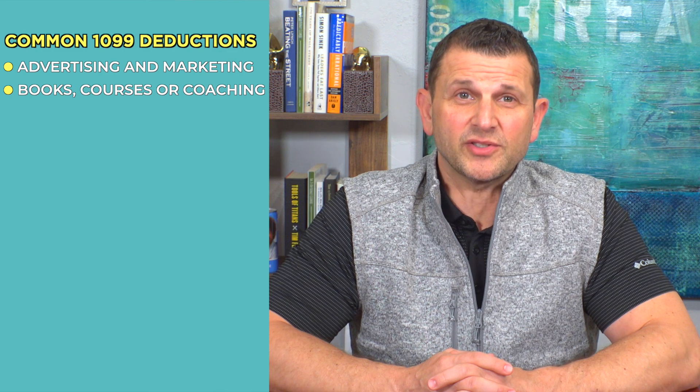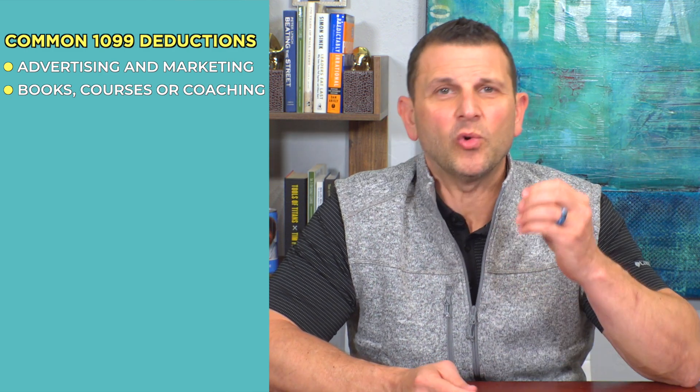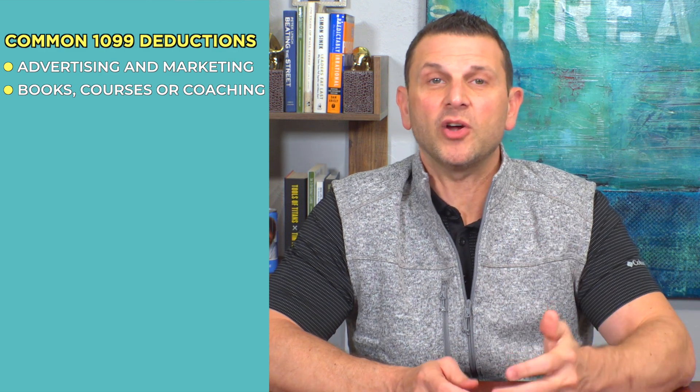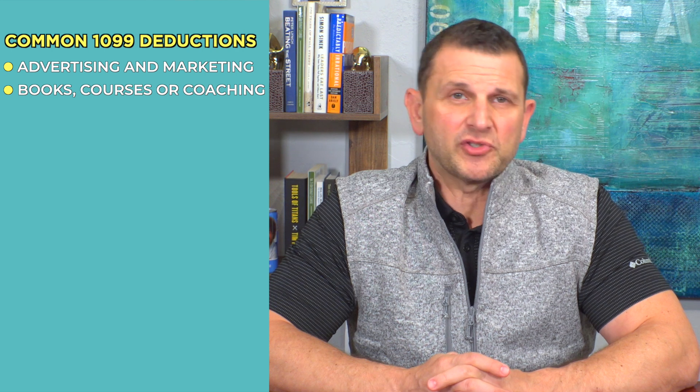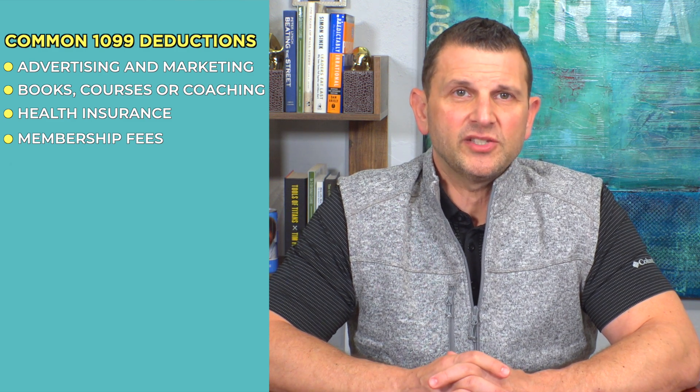Any books, courses, or coaching — anything you're reading, attending a course on, or getting coaching for that could help your business could be deducted. As a 1099, what's great is health insurance can be deducted as well. So if you're paying for your own health insurance, it's really important to track those dollars so you can deduct them. Membership fees — if you join an entrepreneur group or a networking group, you need to keep track and document these membership fees.